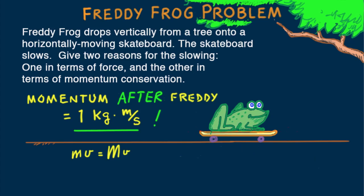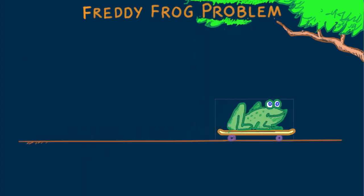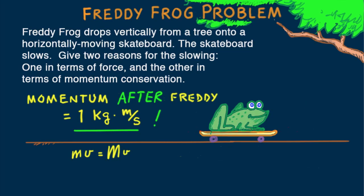I want to leave you with a question. Suppose the situation is the same, but Freddy's mass is two kilograms. What is the speed of the skateboard when Freddy lands on it and takes a ride? Until next time, good energy.